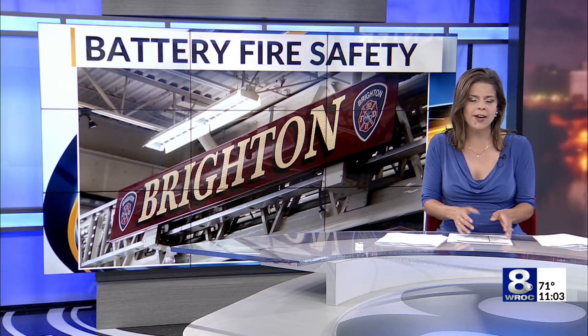An important safety reminder from officials, following a different type of fire this week in the city of Rochester — and its cause, something we hold as close as right in the palm of our hand. Gio Battaglia spoke with fire experts and filed this report earlier today.